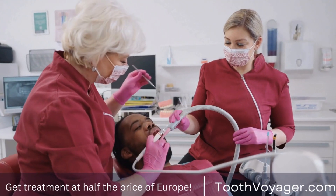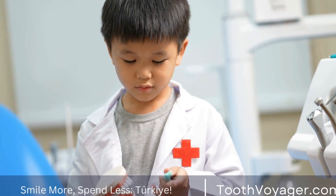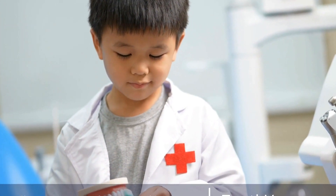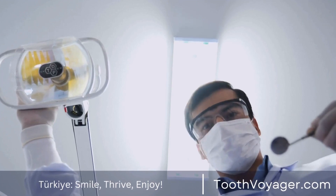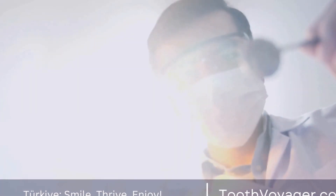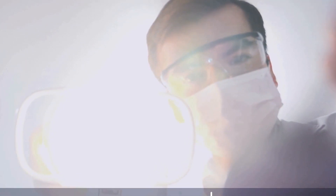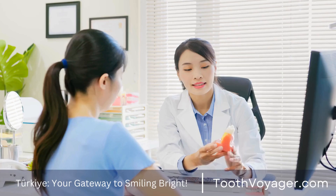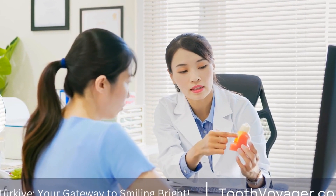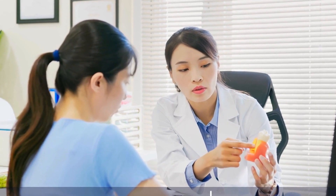Natural teeth whitening techniques. In addition to professional procedures and over-the-counter products, there are also natural teeth whitening techniques that you can try at home. These techniques involve using common household ingredients such as baking soda, hydrogen peroxide, and activated charcoal to remove stains and brighten your smile. While these methods may not produce instant results like professional whitening procedures, they can be a cost-effective and natural way to whiten your teeth over time.